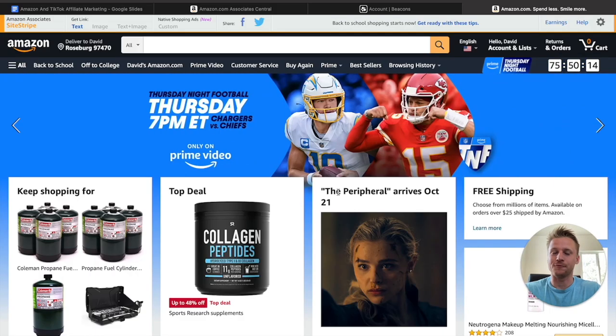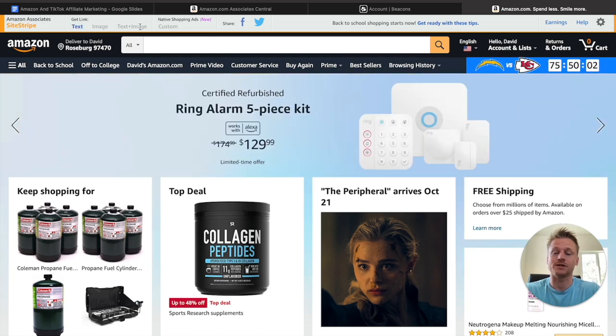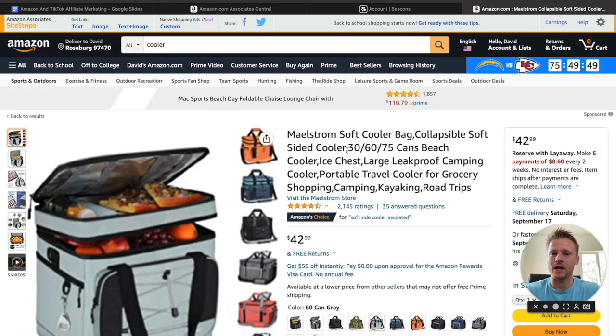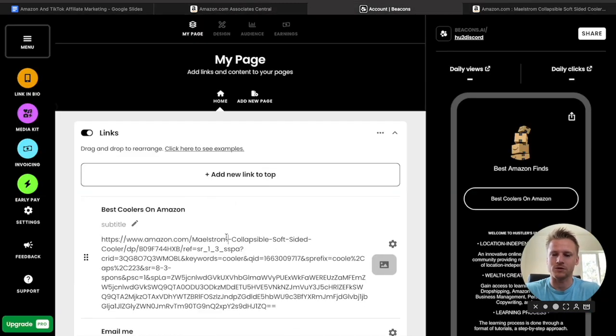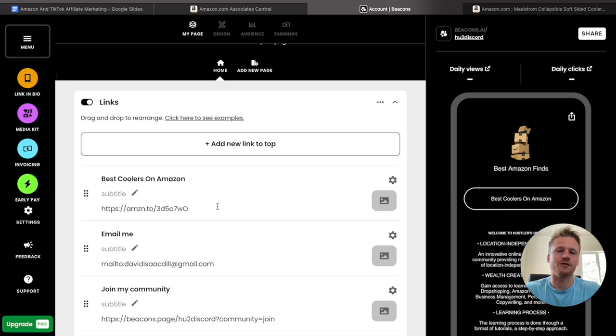After you get approved for Amazon affiliates, you will have the site stripe bar pop up on Amazon every time you're on amazon.com. This allows you to grab text links, image links, or text plus image links for any product you find on Amazon. Go back to the cooler product, capture the text link — that's your unique affiliate link for that specific cooler — copy it, head back to Beacons, and update the link with your affiliate link instead of the basic Amazon link. That's what you do for every single video topic you do on TikTok. I recommend putting as many links as you want that relate to all the videos you've published.